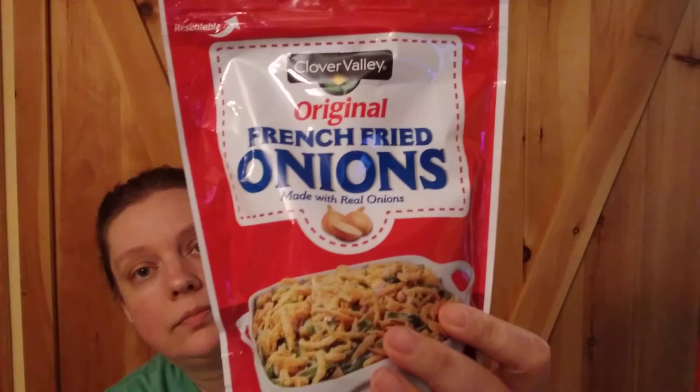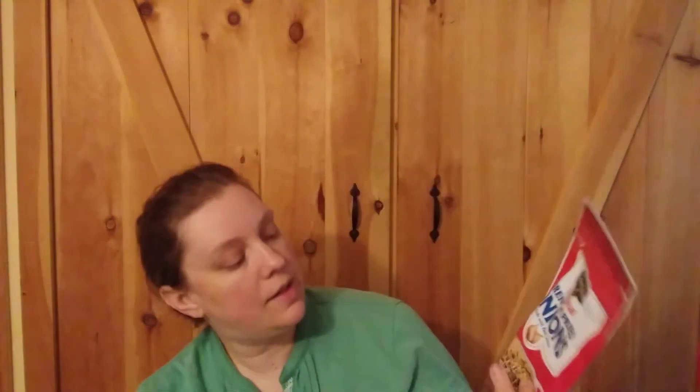Then the French fried onions — this is a six ounce bag, $2.25. Of course everybody knows these during the holidays for green bean casserole. It's also wonderful to roll chicken in this and bake it, great on top of any casserole, good on top of salads, sprinkle it on top of a soup — lots of ideas for that. And that was $2.25.